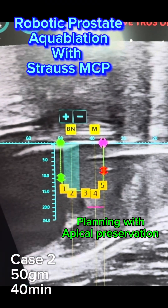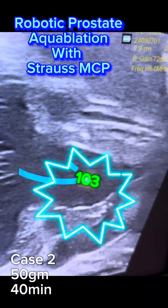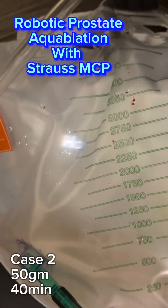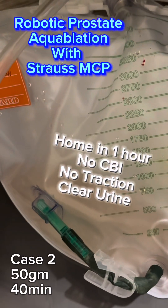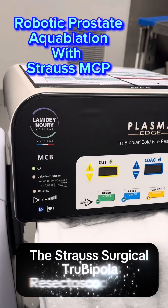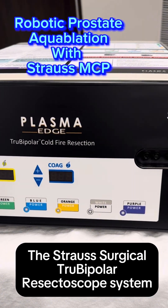We completed a milestone today: 103 aquablation with MCP cases so far. We did 5 cases today using the MCP, or Meticulous Cauterization Protocol, with APOC Preservation using the new Strauss Bipolar Electrocautery System.